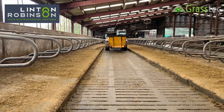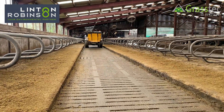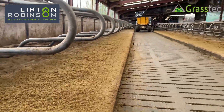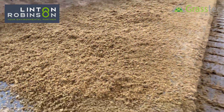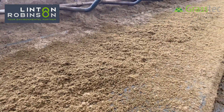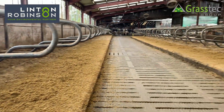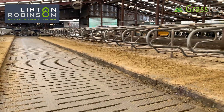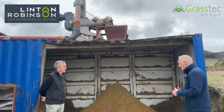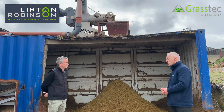Investment-wise, what's the capital investment for a system like this roughly? Well, Robert's system here is designed around an old container, but generally the complete system with the bedder and a frame to hold it — which can be raised to whatever height, just enough to get a loading shovel in underneath — taking all that into account, somewhere in the region of £40,000 to £42,000.